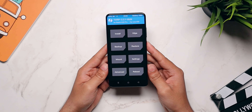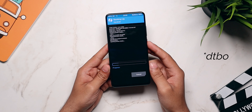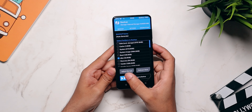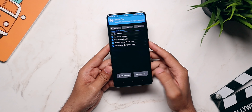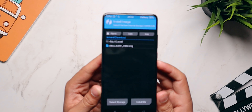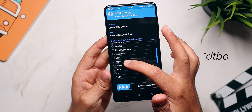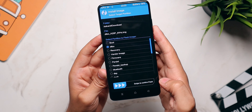First, take a backup of the dtdo partition — go to Backup, select only the dtdo partition, and take the full backup. Then you need to install the mod file. I'll drop links to both the 75Hz file and the 81Hz file in the description below — I recommend 81Hz. Download whichever file you want, then select Install, choose 'Install IMG file', and flash the file to the dtdo partition.